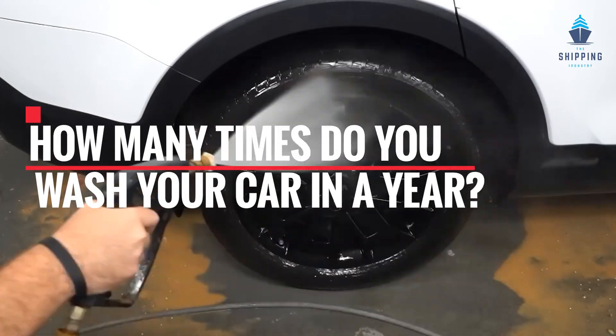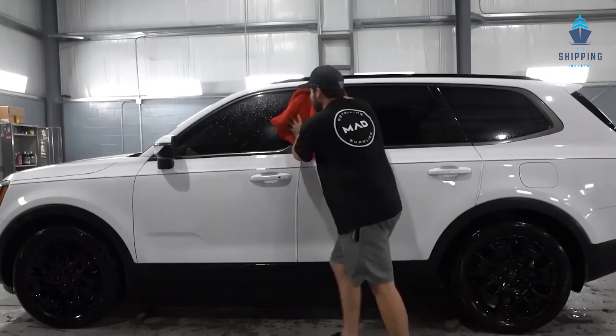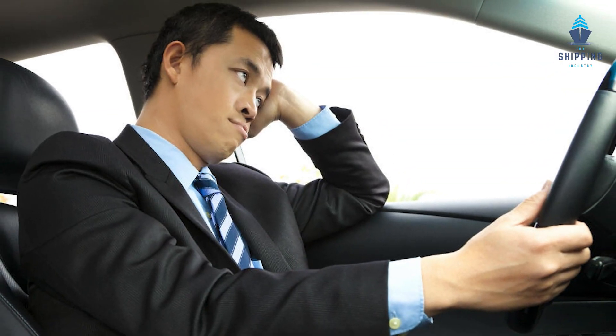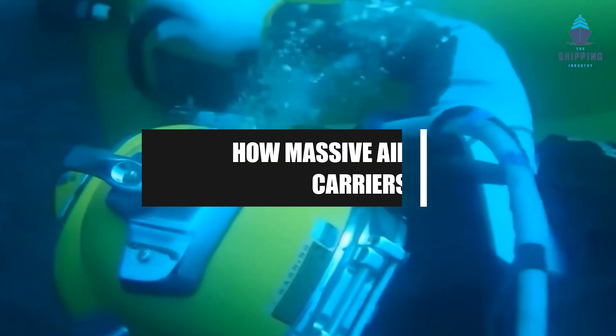How many times do you wash your car in a year? Once a month, once in three months, or at least once a year? Most of us find this job a little tiresome. Do you know how massive aircraft carriers are cleaned? That is also underwater.